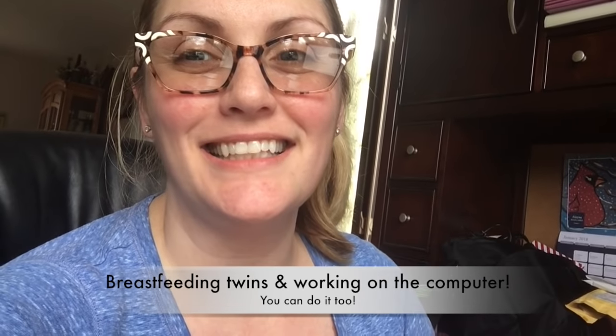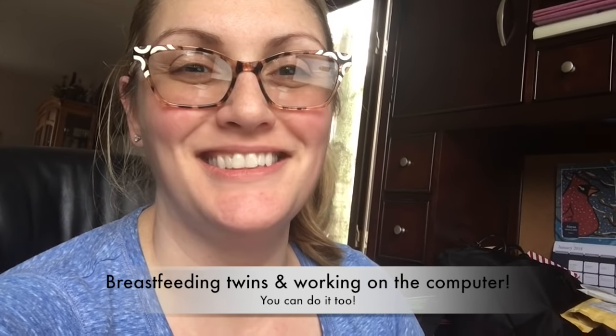Hey guys! It's me, Jen. I'm not sure which camera to look at. I just wanted to touch base and show you how I am able to breastfeed both of the twins at the same time and also get my computer work done while being home alone and not having any help.